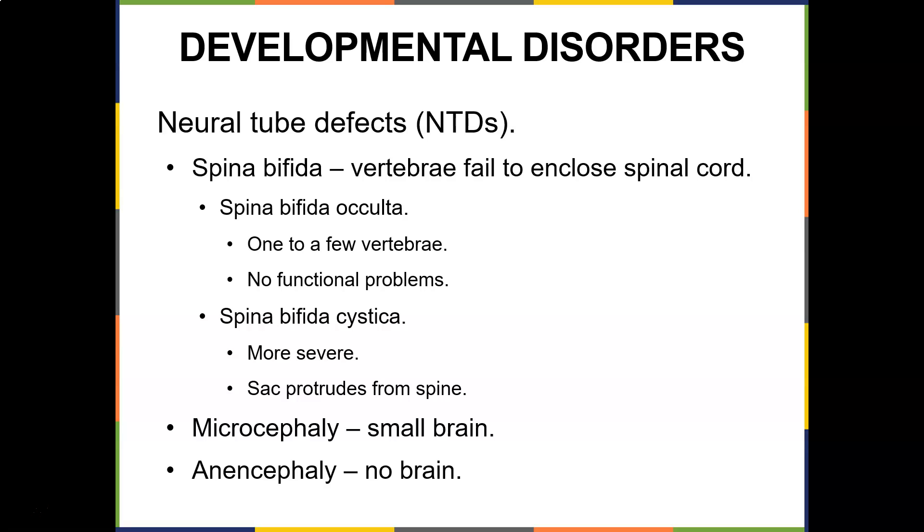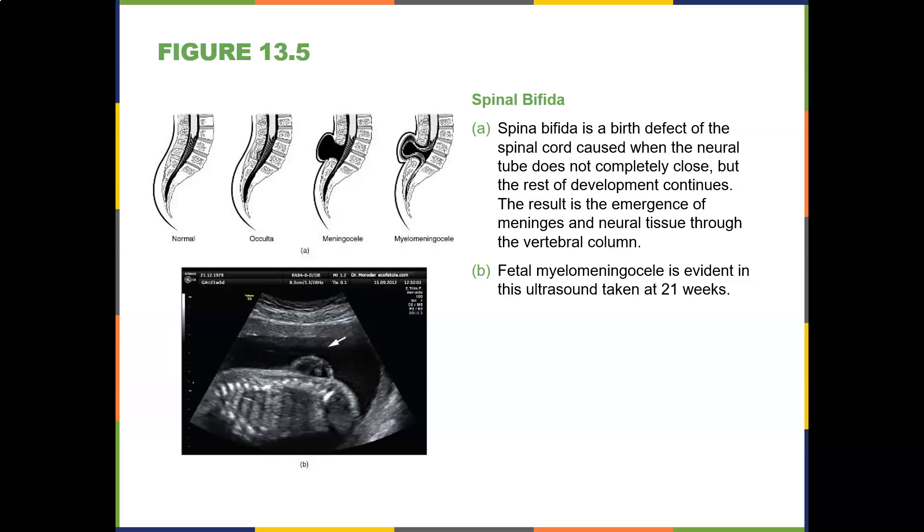If the mother forgets to take folic acid during pregnancy, the child can develop spina bifida, where the vertebrae fail to close around the spinal cord. Spina bifida occulta involves one to a few vertebrae with usually no functional problems. Spina bifida cystica is more severe — the sac protrudes from the spine. Microcephaly is a small brain, and anencephaly is unfortunately no brain. Spina bifida is a birth defect caused when the neural tube does not completely close.